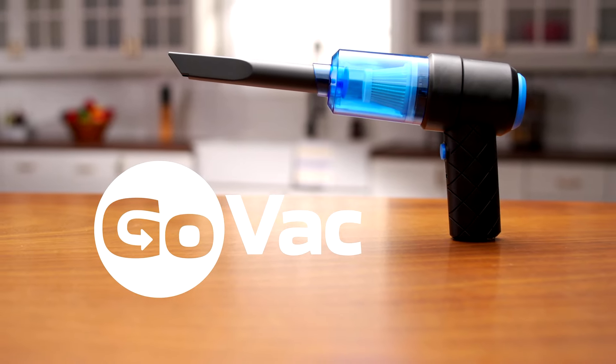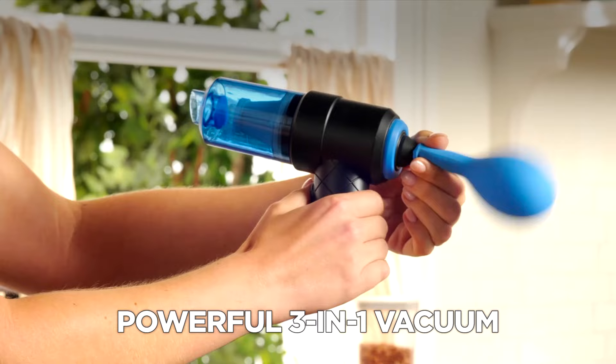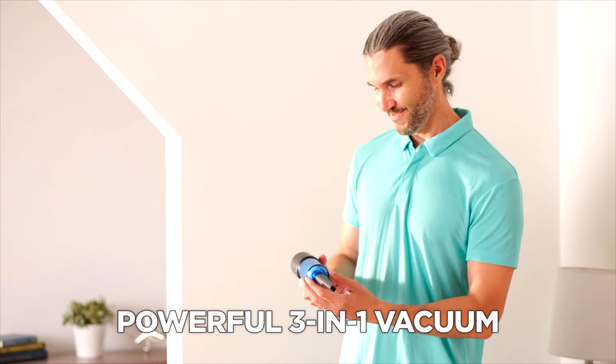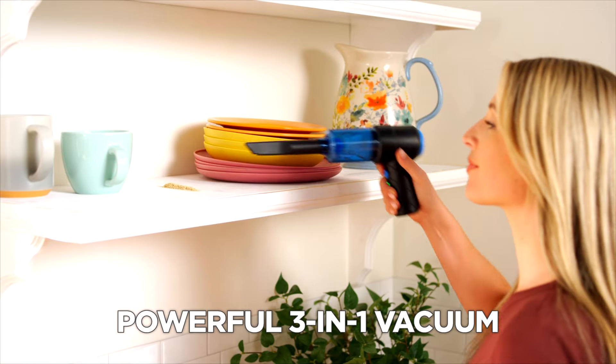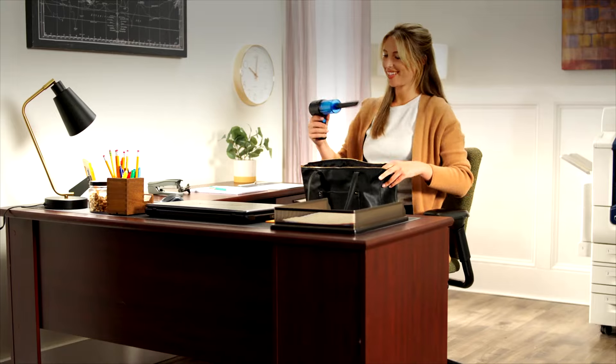Introducing the GOVAC from JML, the powerful, portable 3-in-1 vacuum, blower and inflator that fits right in the palm of your hand. It's the small but mighty cordless vacuum designed for convenience and efficiency.